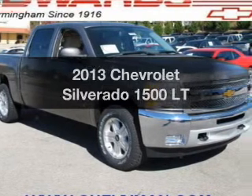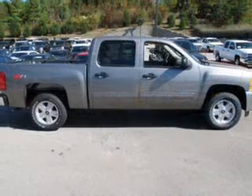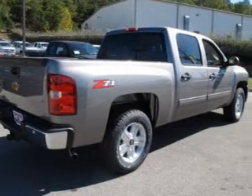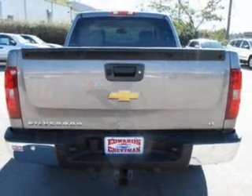Check out this 2013 Chevrolet Silverado 1500. If you're looking for an automobile with great attributes, look no further. The powertrain includes rear wheel drive with a powerful eight cylinder engine that responds smoothly to its automatic transmission.